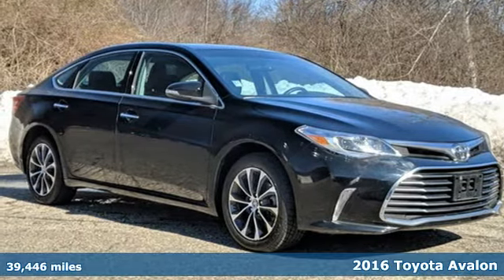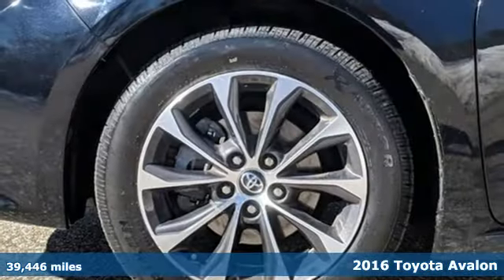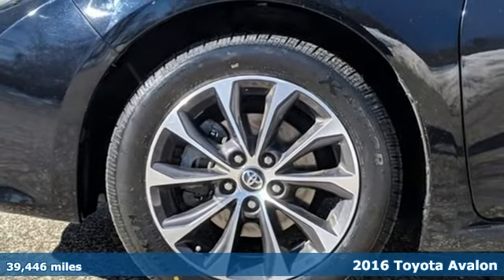Here's a 2016 Toyota Avalon. Every day is indulgent when you drive on the style side with this Avalon.